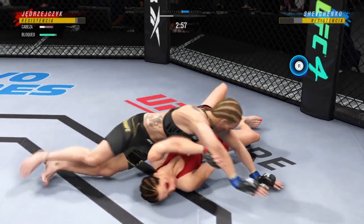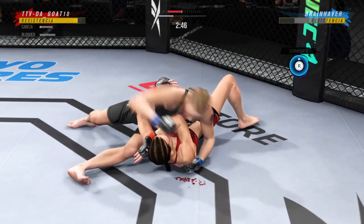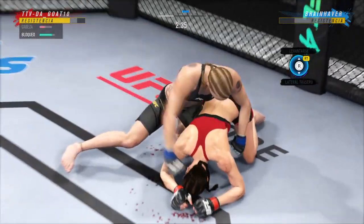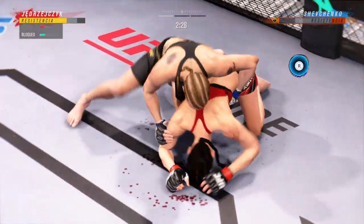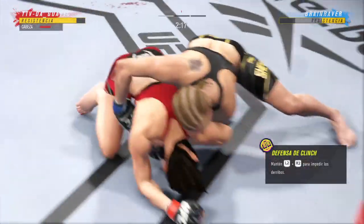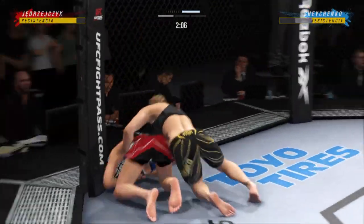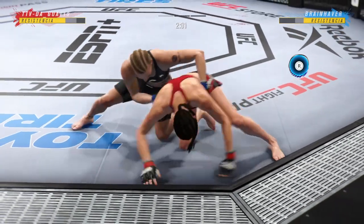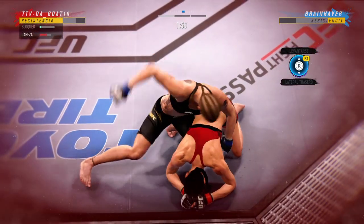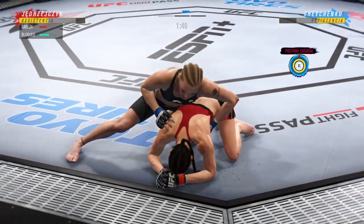An elbow up top by Shevchenko. There are few things more fun to watch in mixed martial arts than these transitions and scrambles on the ground. High-level grappling can really be entertaining. She's up but she looks hurt from the clinch. Nice trip to get the takedown — another big takedown. We told you her offensive wrestling was off the charts.